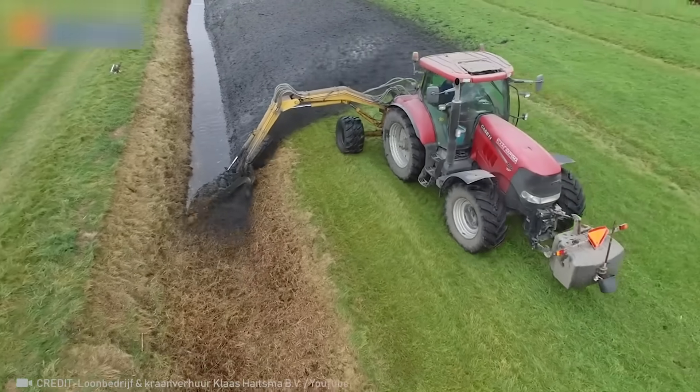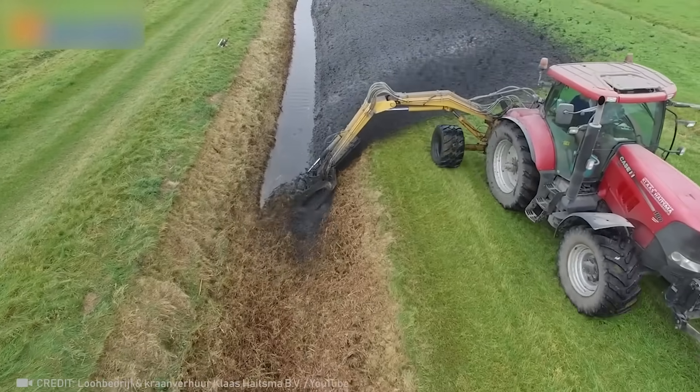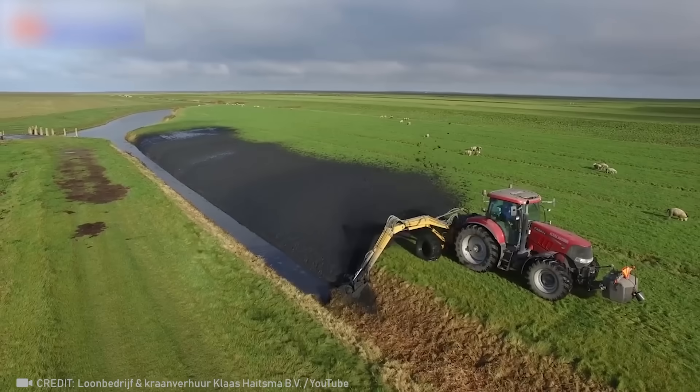Check out this powerful machine that can restore a field's irrigation system with just one pass.